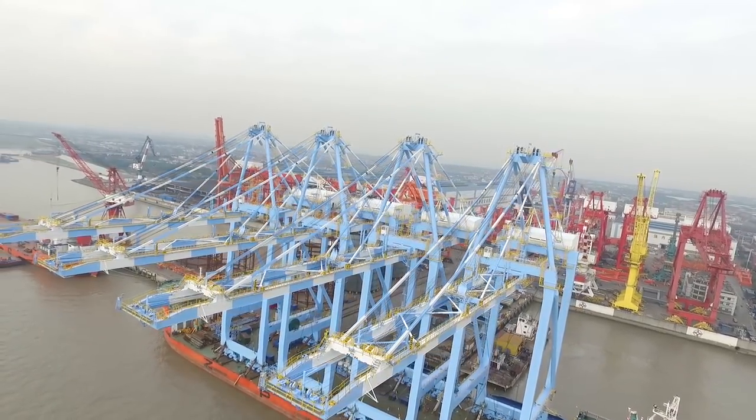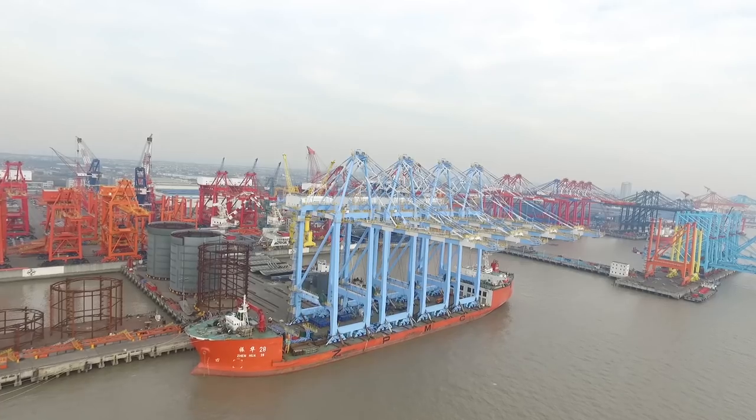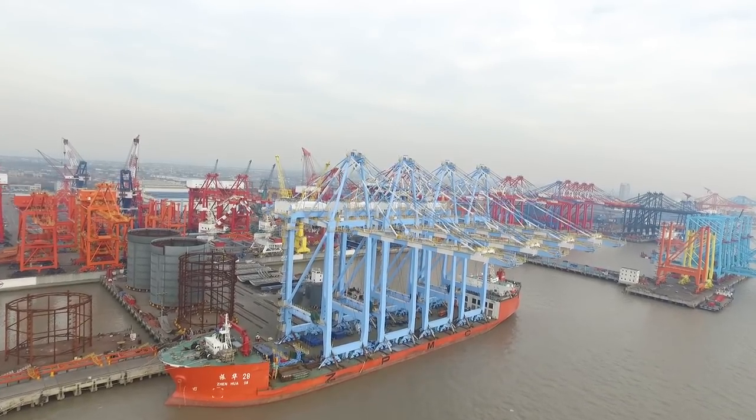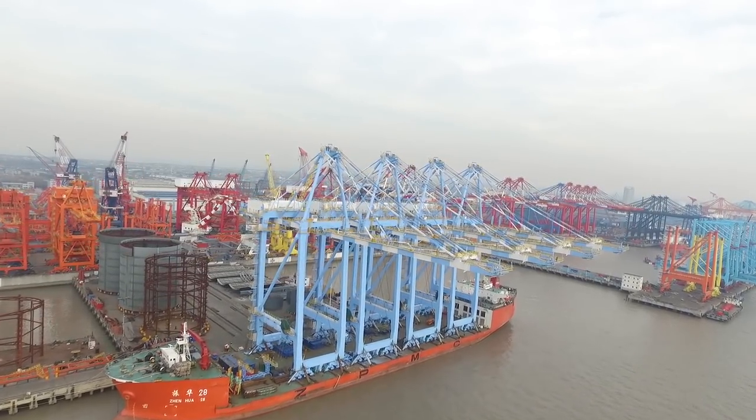How many cranes are they building for the Northwest Seaport Alliance altogether? Altogether eight cranes. We have four coming over mid-February and then four more mid-2019.